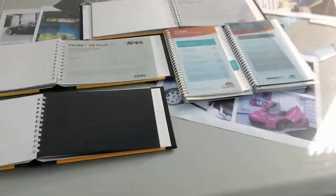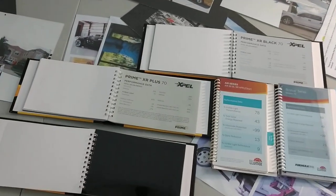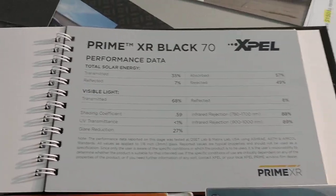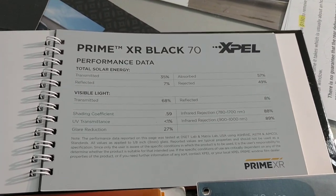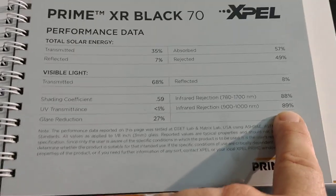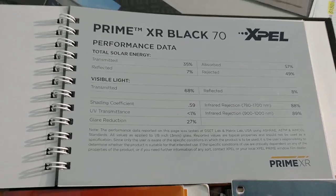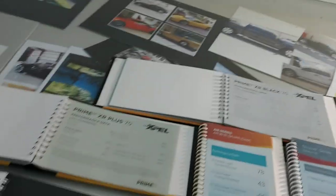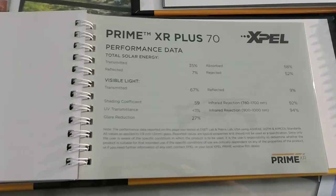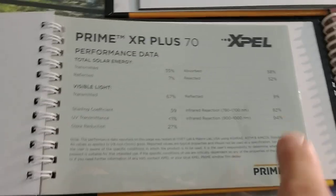That brings me to another point — we have a few different films I want to show you here. What this customer has is 70 all the way, doing the whole windshield. We call it the fishbowl all the way around, but we're cutting out the heat — 89% of the infrared heat, 49% of the radiant heat, and they all cut out 99% of the UV rays. We also have an XR Plus that does even better.